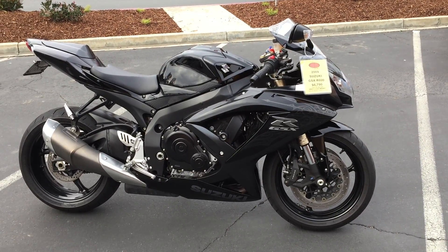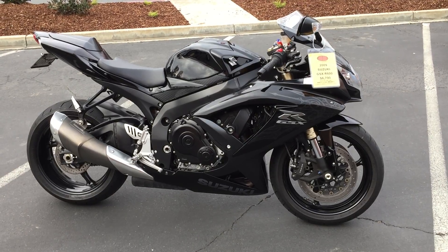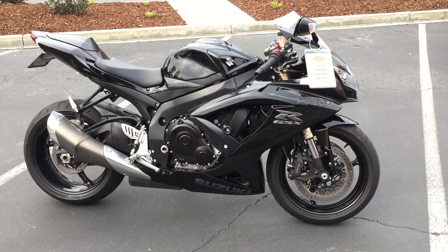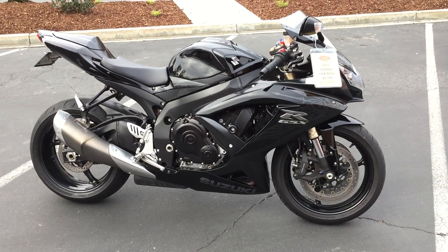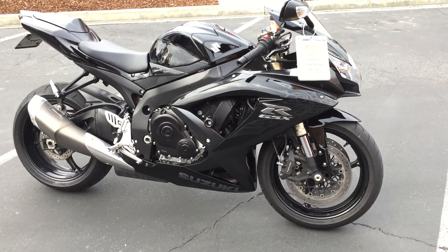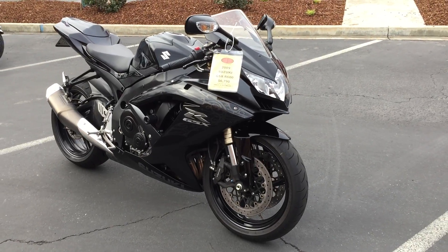Here we are at Contra Costa Powersports at our new location, 1150 Concord Ave. Today we have our 2009 Suzuki GSXR 600. This middleweight supersport is in fantastic condition — black finish with factory decals, only 15,800 miles.